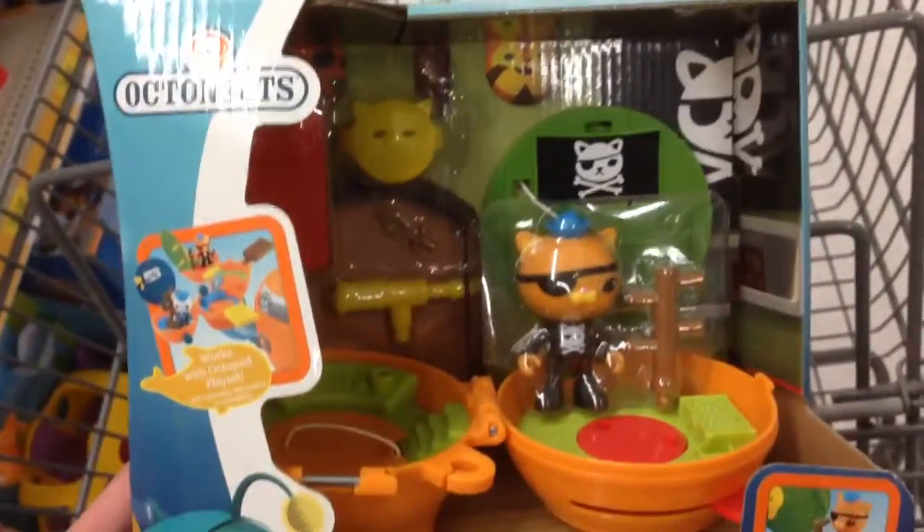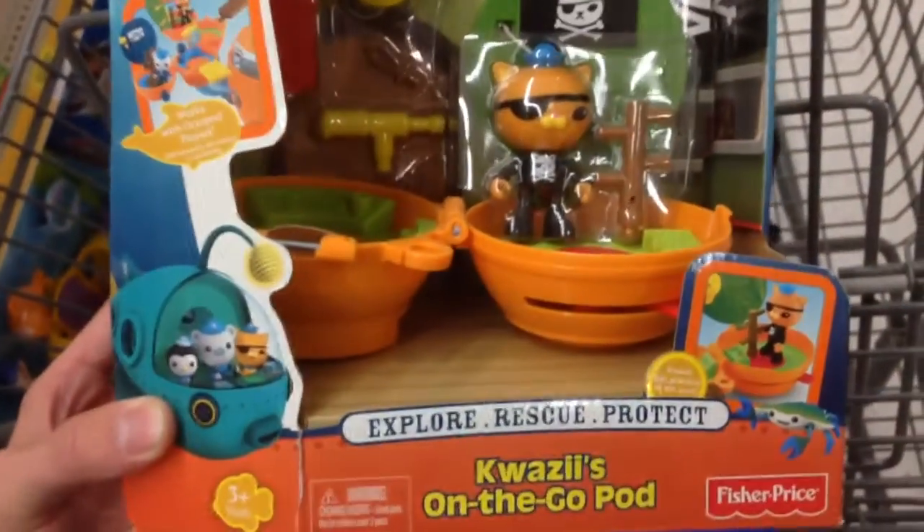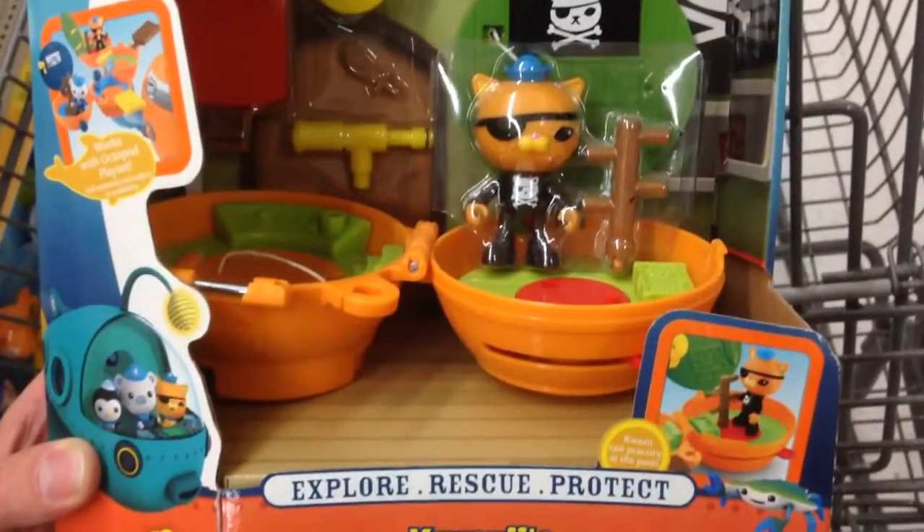Just another awesome little toy set from Octonauts — the show on Disney Junior. Fisher Price made this one. That's Quasi's on-the-go pod. Way cool.